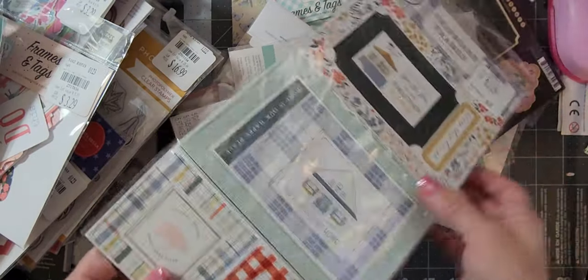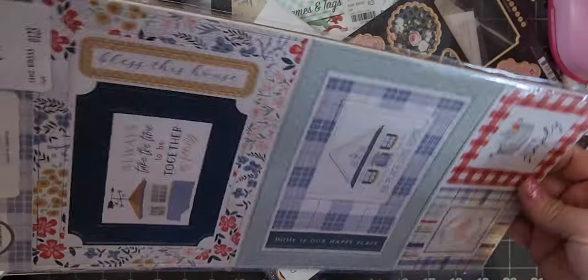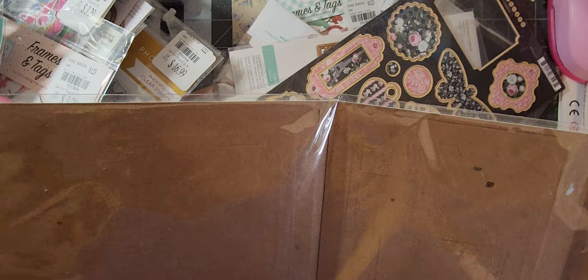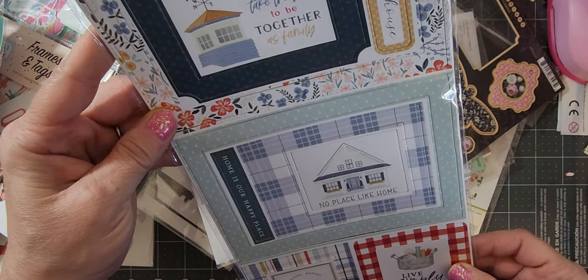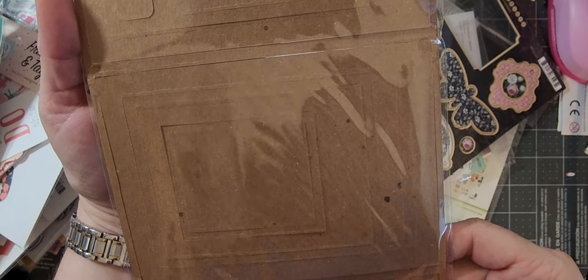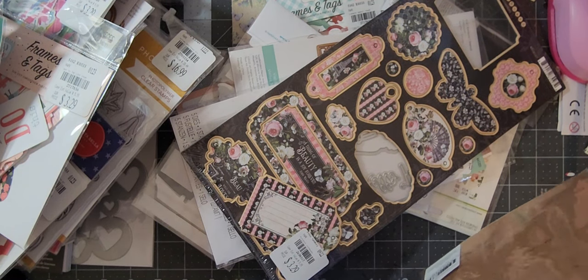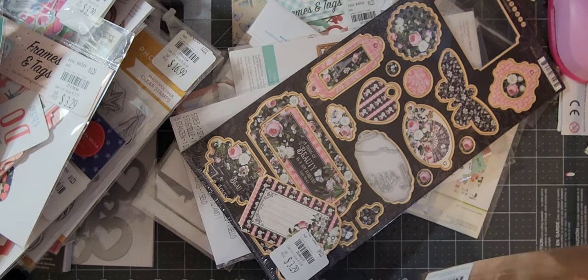This is a duplicate so I already have this one, but I loved it and wanted to get another one. Then I got these chipboard frame pieces — it's called Farmhouse Summer and it's made in America. I'm trying to see who it's by — I think it's Carta Bella. Yeah, it's Carta Bella.